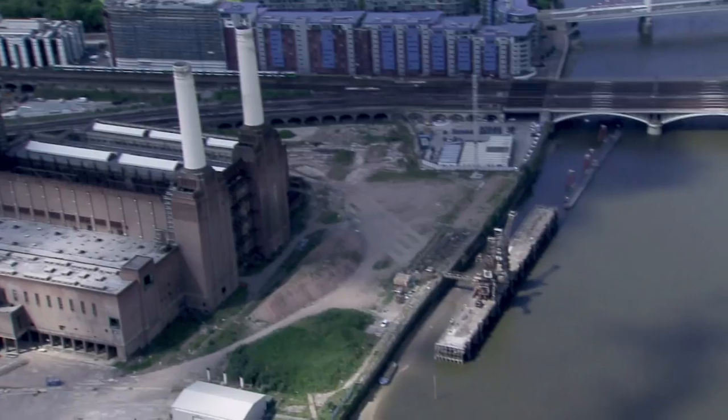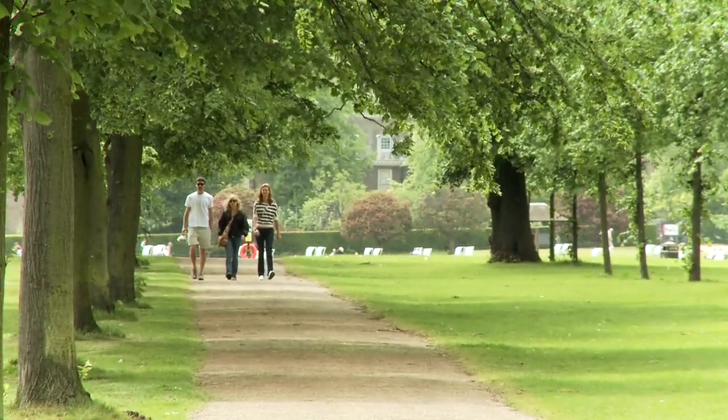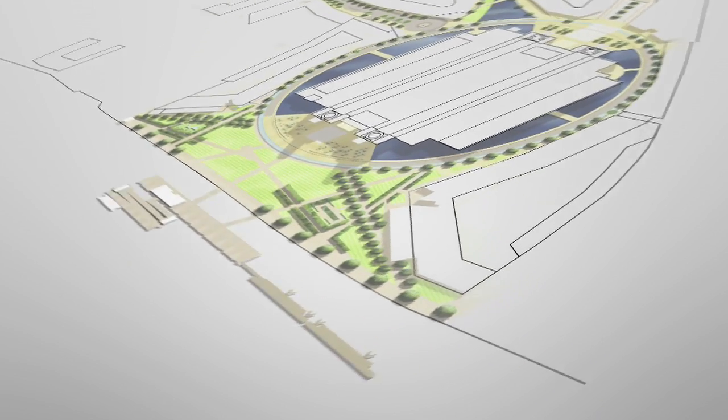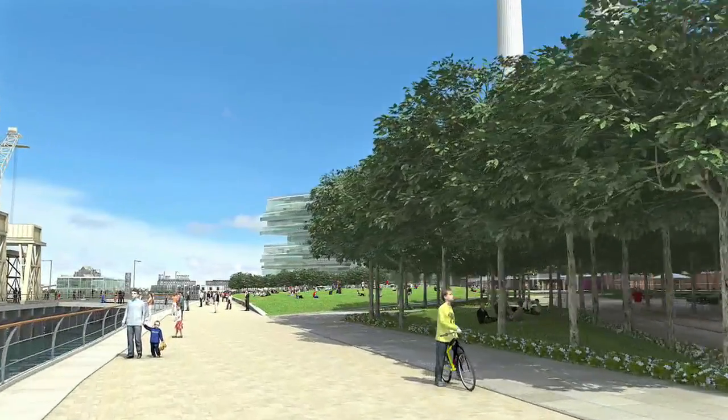The park will become a leisure destination for visitors. It will be a resource for the use of residents but also for the public at large. Pathways through the open parkland reflect the historic pattern and the typical tradition of London public spaces.